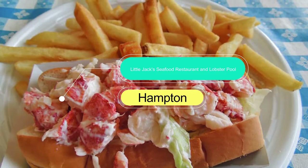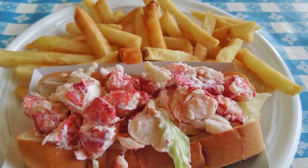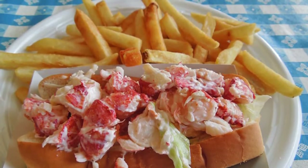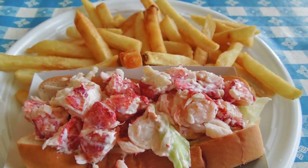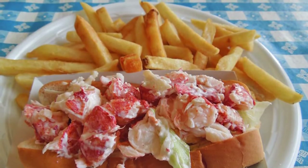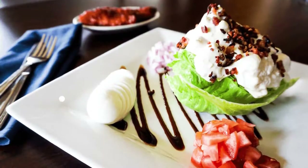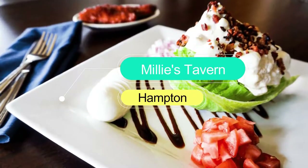Number seven: Little Jack's Seafood Restaurant and Lobster Pool. For an authentic seafood dining experience, head to Little Jack's — a small, casual spot located on the Hampton oceanfront. Little Jack's is open seasonally from late spring to late summer.